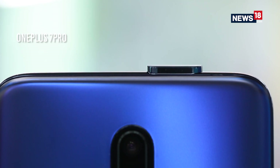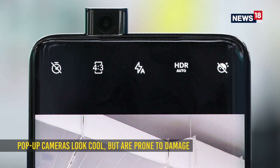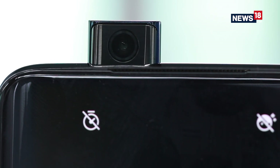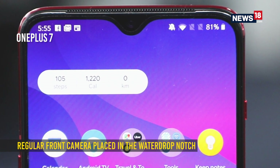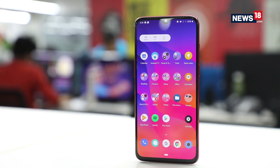The problem with pop-up cameras is that they require a mechanical moving part which is bound to fail at some point in the future. They can also be slow and prone to damage, which is an added cost. The OnePlus 7 comes with a regular selfie camera placed in the waterdrop notch, making it much more convenient.